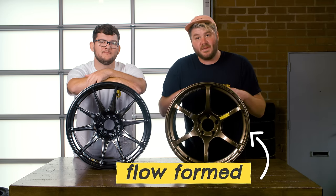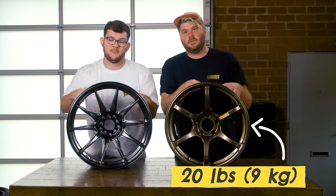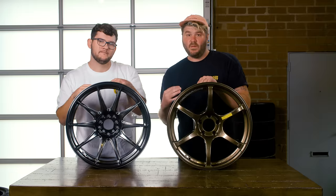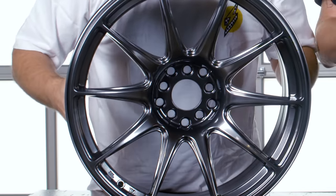Alloy wheels can be made using different methods that determine their weight and strength. My ADVANs are flow-formed — the process gives the wheels more strength without adding more material, so they come out stronger and lighter. Each of them weighs in at about 20 pounds. Mine are low-pressure cast wheels and they weigh about 24 pounds each, so Nolan's suspension is going to have to work a little bit harder to control its heavier wheel. My wheel has a multi-lug pattern, so this wheel can fit on many different cars — not as cool as a single lug pattern.